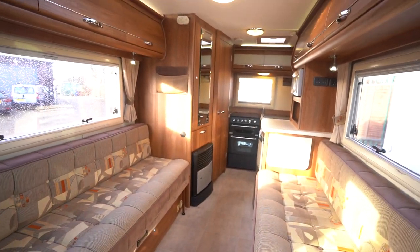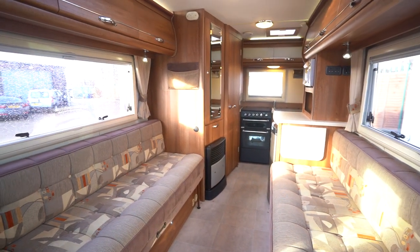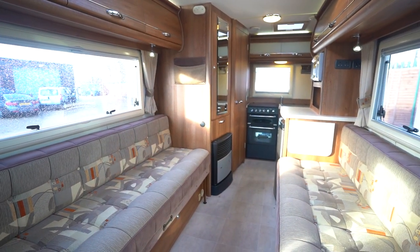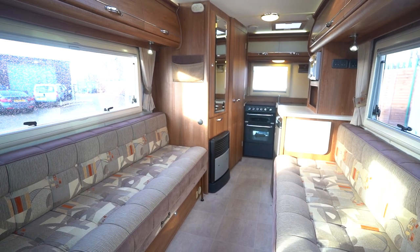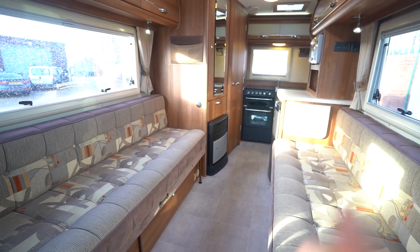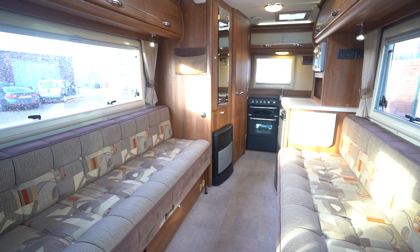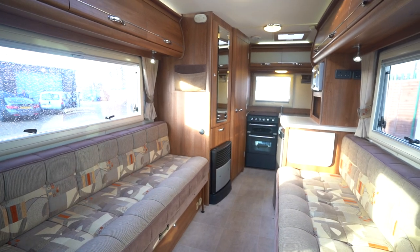So if you'd like any further details on this motorhome, feel free to give us a call, or the website's in the description below — you can look through all of the photos and motorhomes in stock on there. If you enjoyed this video and liked this motorhome, then drop a comment down below. Let us know what you liked about it most, or maybe some other motorhomes you'd like to see on the channel. Hit the like button and subscribe — it means a lot to us. Trying to get to 5,000 subscribers for 2023. Thank you very much for your time. See you in the next one.